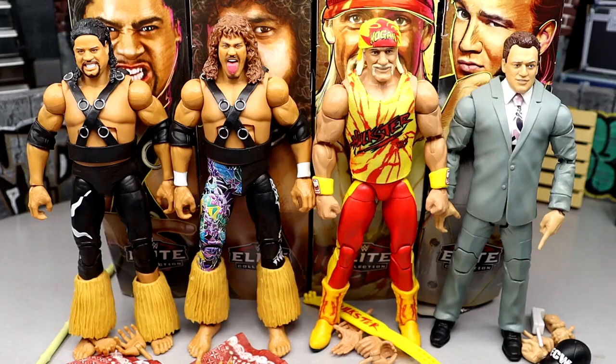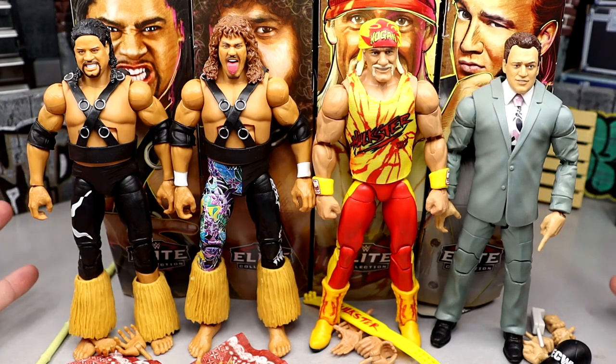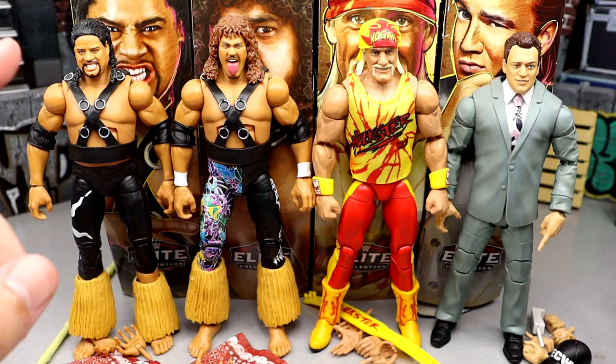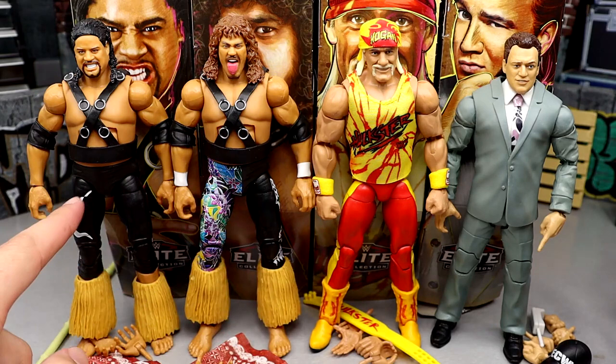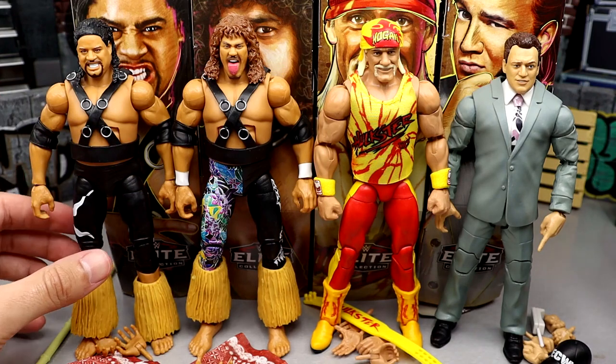Here's Legends Series 18 out of the packaging. I keep confusing it with Legends Series 20 with Ted DiBiase, but nonetheless, here they are. It's a pretty cool set — I like that we have Fatu and Samu, Hulk Hogan, and Pauly Dangerously in the suit. We're not going to do a full figure dissection like typical reviews, but we'll cover everything well. So the chase Samu has a floral pattern where the regular version would be solid black.